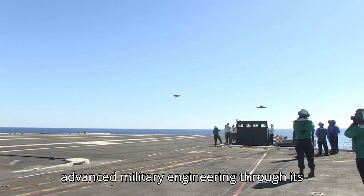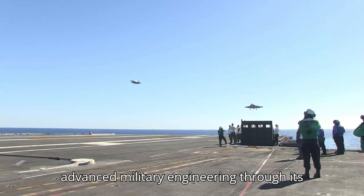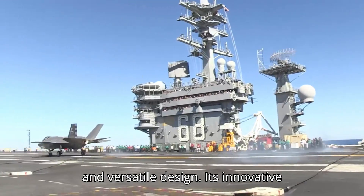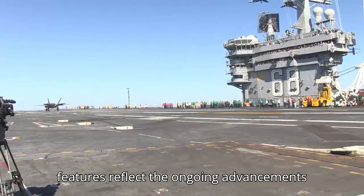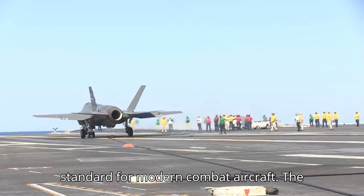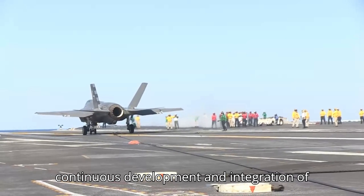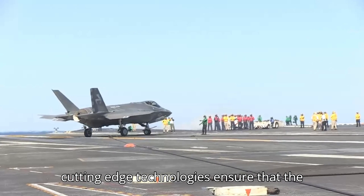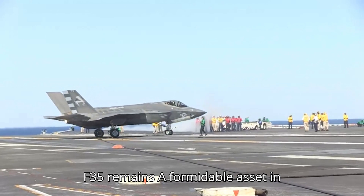Conclusion: The F-35 Lightning II exemplifies advanced military engineering through its stealth technologies, integrated systems, and multi-role capabilities. Engineering efforts have advanced aerospace technology and set a new standard for modern combat aircraft. The continuous development and integration of cutting-edge technologies ensure that the F-35 remains a formidable asset in modern warfare.